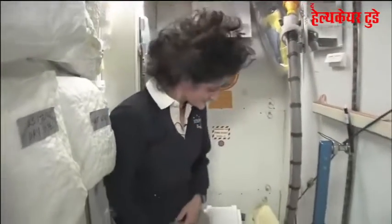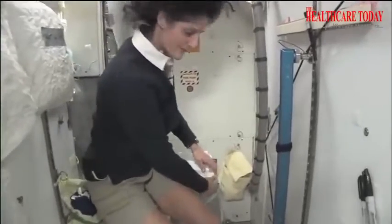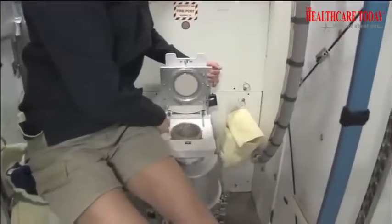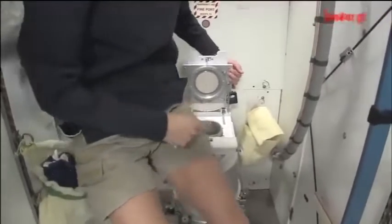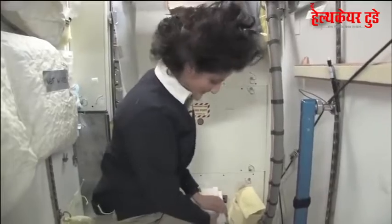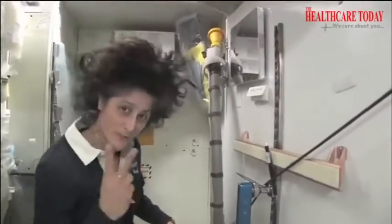And of course it serves two functions. Number two right here — I'll show you. It's pretty small so you have to have pretty good aim and make sure things get let go in the right direction. It smells a little bit so I'm closing it up. And that's for number two.